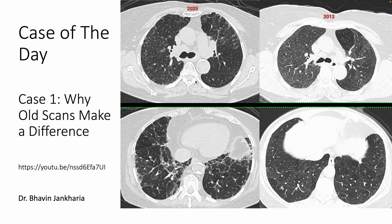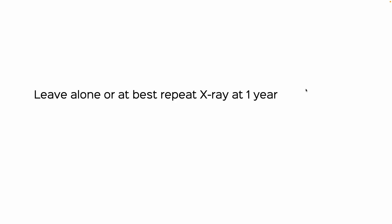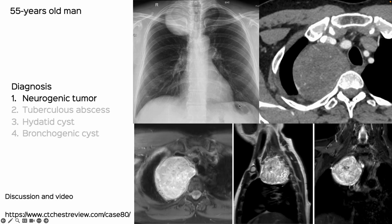This patient had a COVID CT in August 2021, and you can see there is no change at all. If something hasn't changed over three to three-and-a-half years, you can pretty much leave it alone, or at best repeat the X-ray at one year.